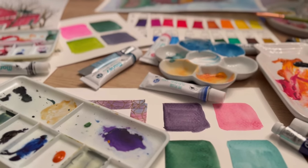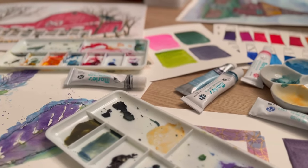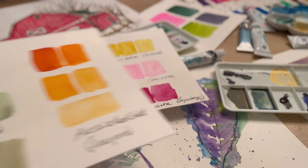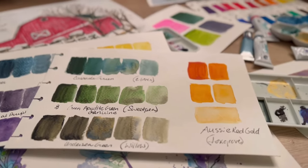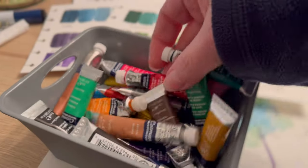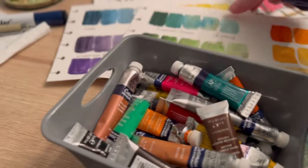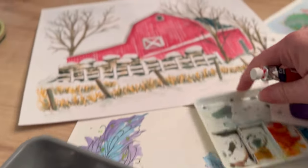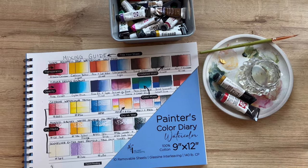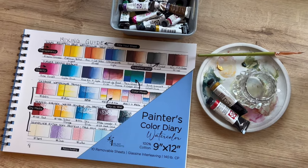Many years ago — and honestly probably sometime last week — I couldn't remember what paint I was using on a project. Sure, in most cases I could figure it out, but I wasted so much time trying to figure this out and I had less time actually working on my art. Well just recently I found this amazing tool, and I'll put the link below.